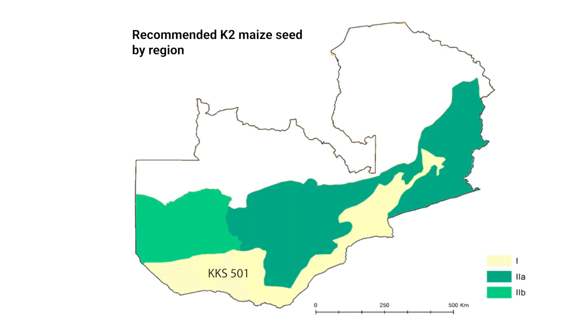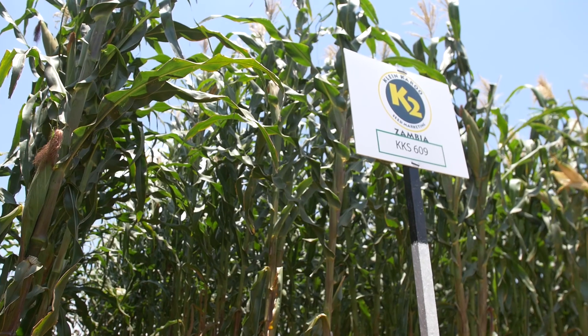When you come to the central region, we recommend mainly 603 and 607 because these are medium varieties. However, these medium varieties can still grow in high rainfall areas where we receive more than 1,000 millimetres.